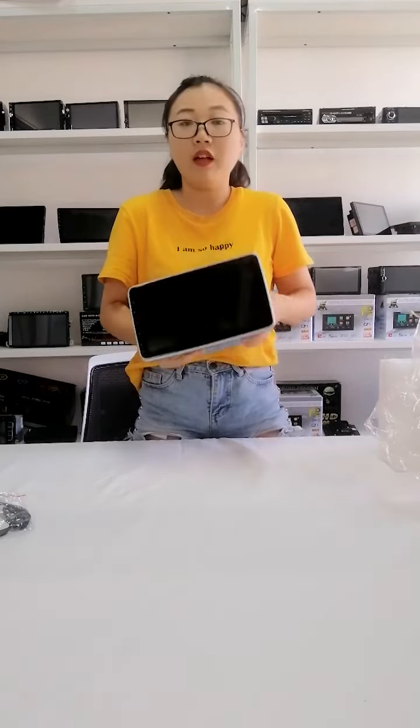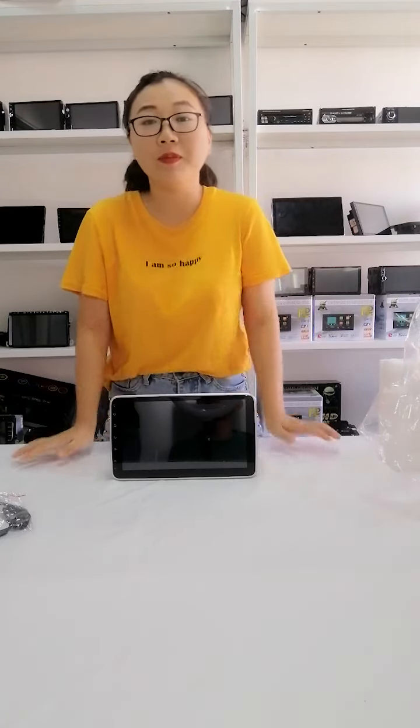It comes with the latest Android 10 system. It is built-in Wi-Fi, GPS, and mirror link. And you can download any app from the Play Store. Okay, that's all. Bye, thank you.